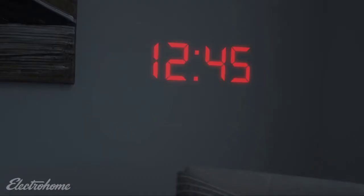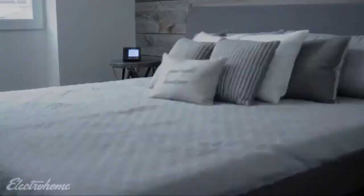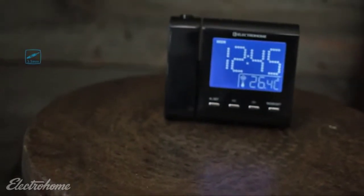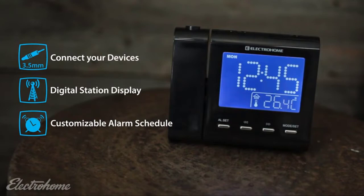The 180-degree swivel projection means you'll never have to roll over to view the time again. This smart alarm clock is pre-configured with the correct time — all you need to do is specify your time zone and it will always be accurate, even after a power outage.